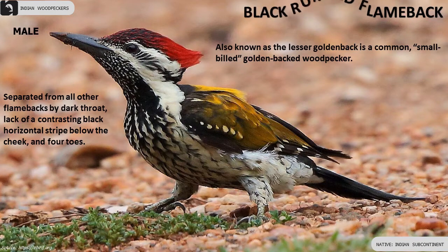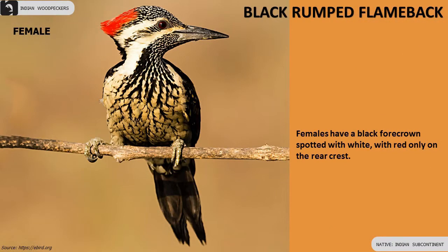Black-rumped Flameback is separated from all other flamebacks by a dark throat. Male has a red crown. Female has a black crown spotted with white.